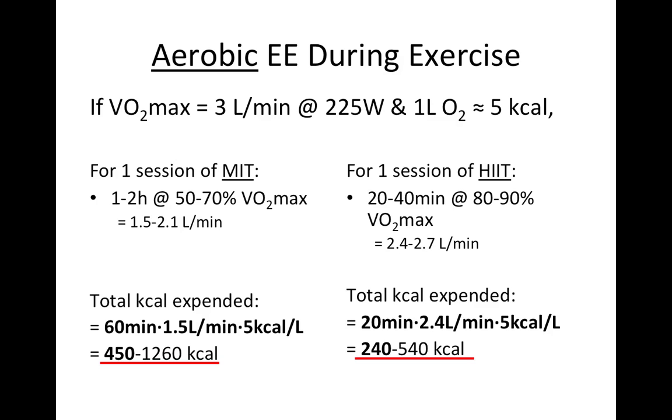The high intensity interval training estimate is probably an underestimate because energy is still consumed during the breaks between sprints — for ion pumping and possibly glycogen resynthesis. But overall, you can see that moderate intensity training uses more energy than high intensity interval training. There seems to be a trade-off: with high intensity and sprint interval training, you exercise for less time and expend less energy in each exercise bout. So it's a bittersweet message as far as interval training and sprint training go.